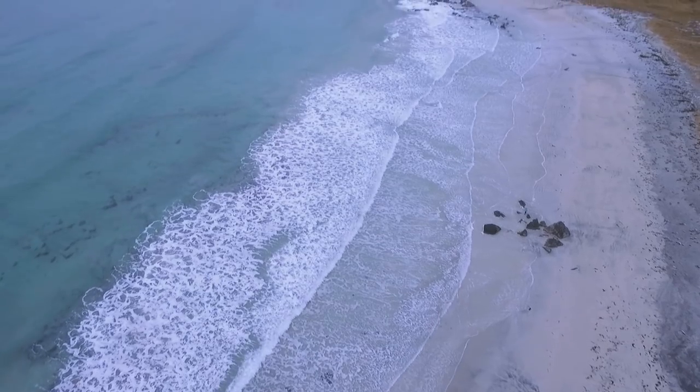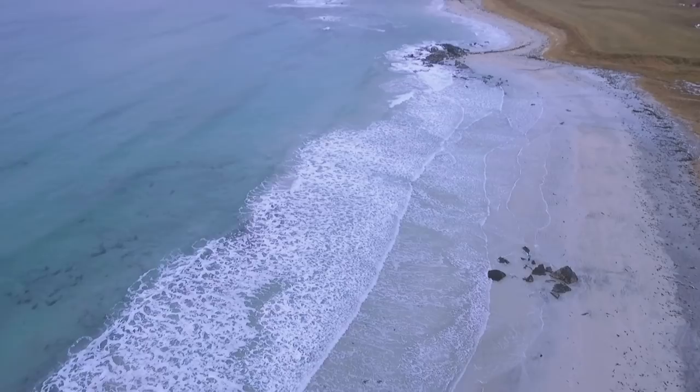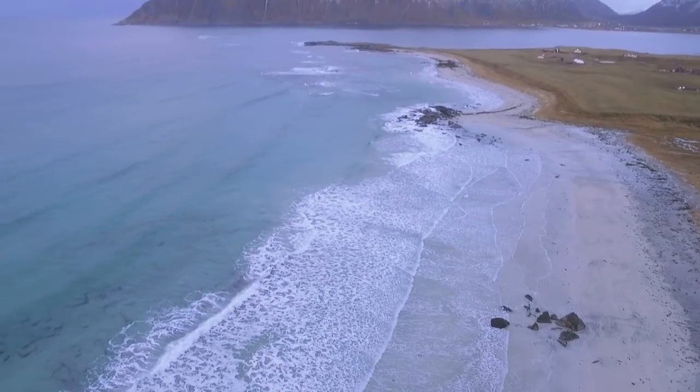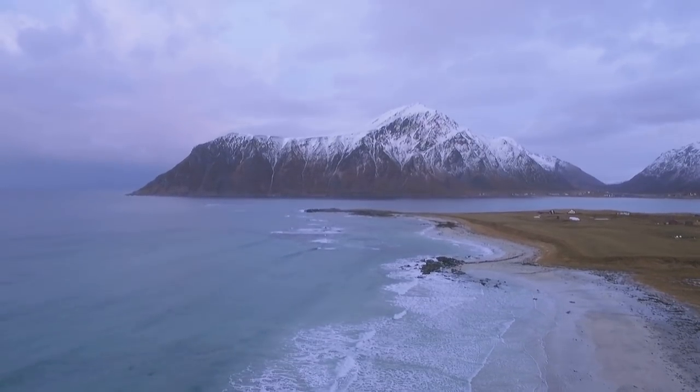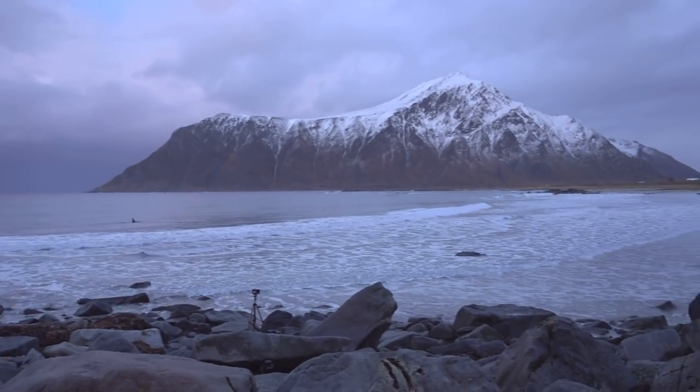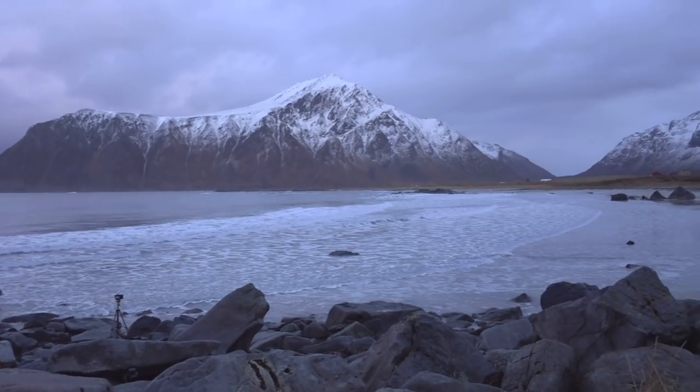Close to Skarksanden you will find Flagstad church, which is also worth checking out for photography. Especially during winter, the red church will make for a great subject in the snow. At this location, everything between 16 and 50 millimeters comes in very handy.